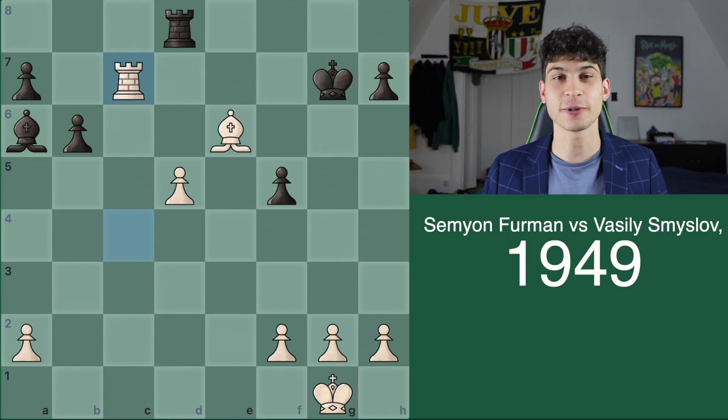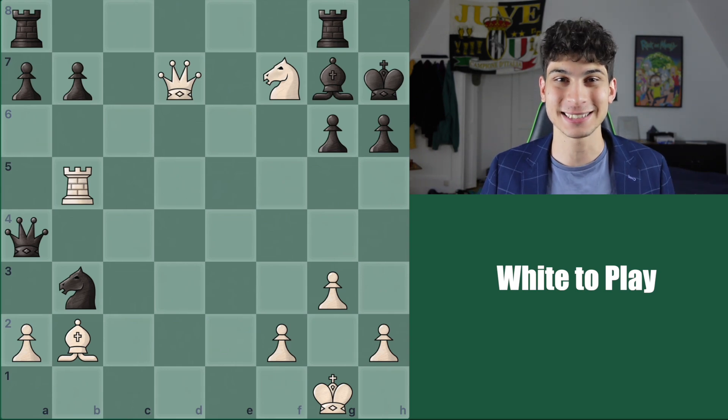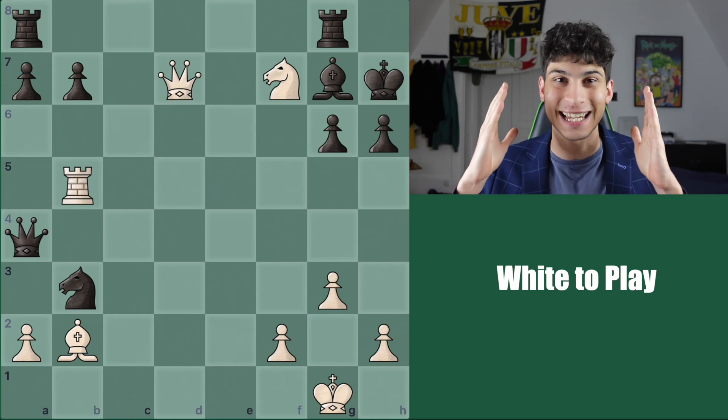This game was played between Furman and Vasily Smyslov in 1949. You can have a maximum of 20 points right now coming into puzzle number three. White to play and win in puzzle number three. Best of wishes and your timer starts now.